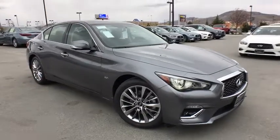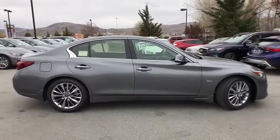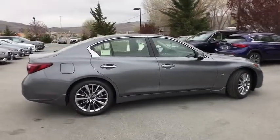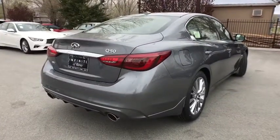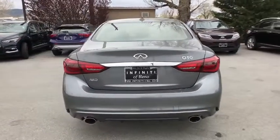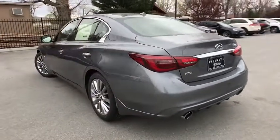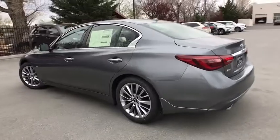2018 Infiniti Q50. The Q50 has elevated design expression by breaking all the design rules. Along with the signature appearance, it also comes with power. The breathtaking performance of Infiniti's Q50 engine leaves nothing to be desired. The engine block is crafted out of aluminum alloy to help reduce weight and increase responsiveness, giving you incredible power and a truly thrilling drive.